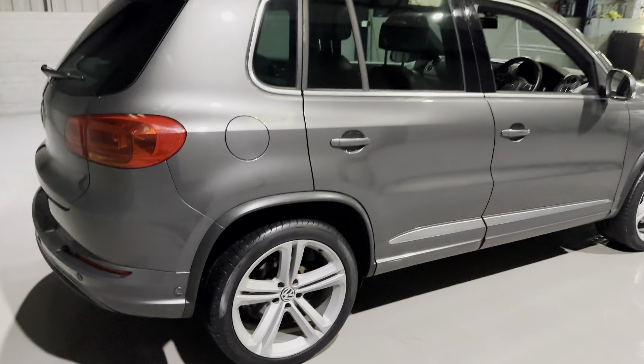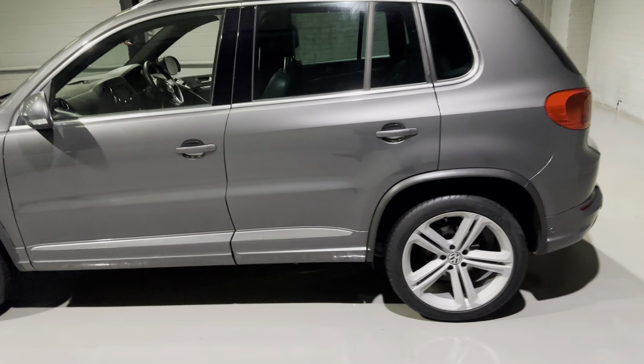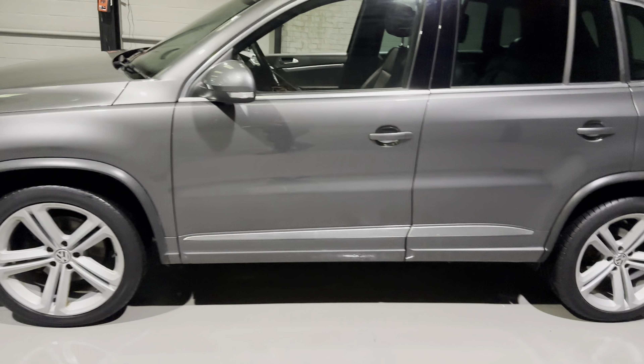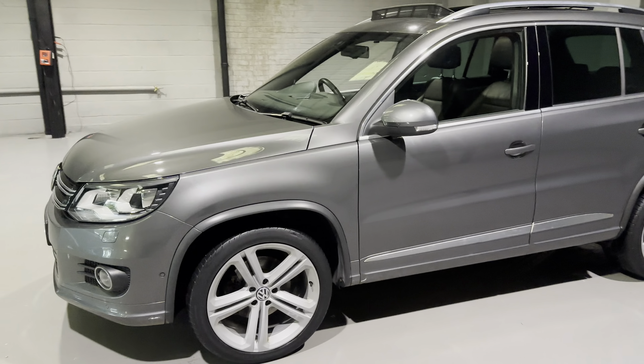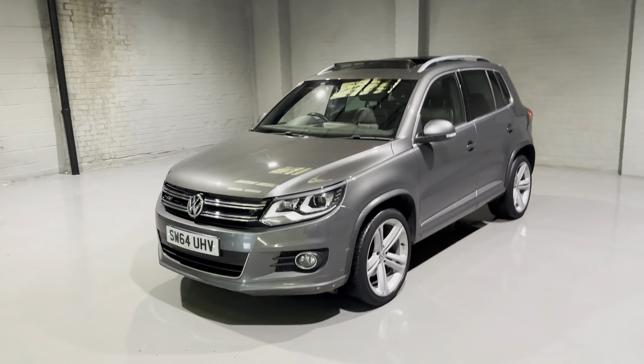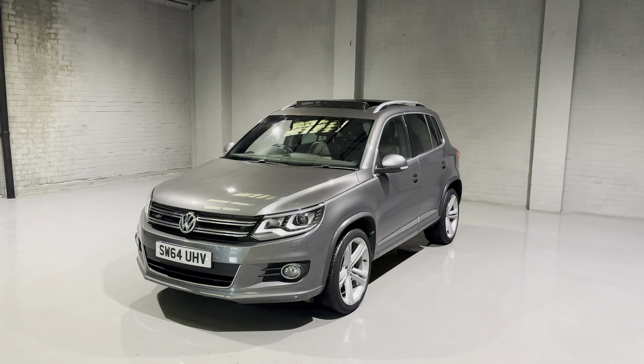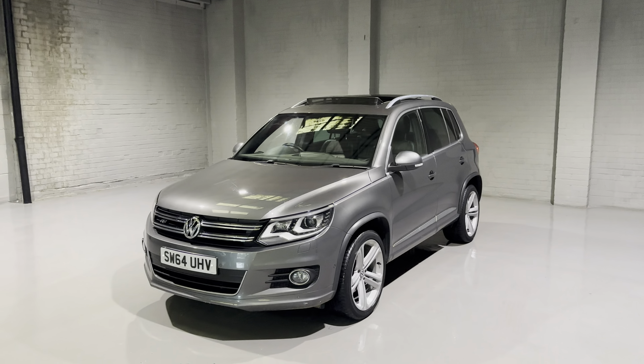This car has two former keepers on the logbook, two keys, and it's covered around 51,000 miles. We have a very good service history with this one, and we ourselves have just serviced and MOT'd it with no advisories whatsoever, so it is ready for the road.